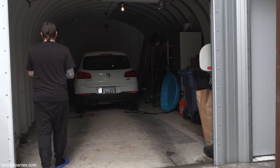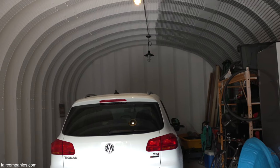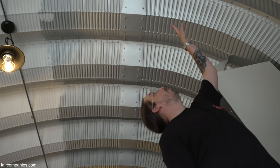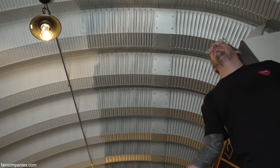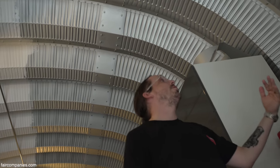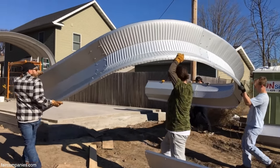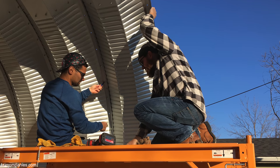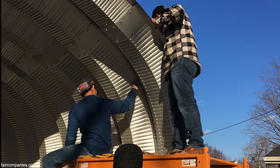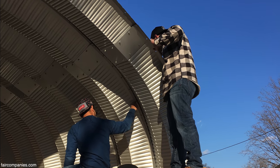It's huge — it feels really tall. We've got five panels that all connect together to make one arch. Once you have the arches constructed on the ground, you raise those up and bolt them together. It's really just a simple repetitious process: arch, bolt it on, arch, bolt it on, then connect them together.